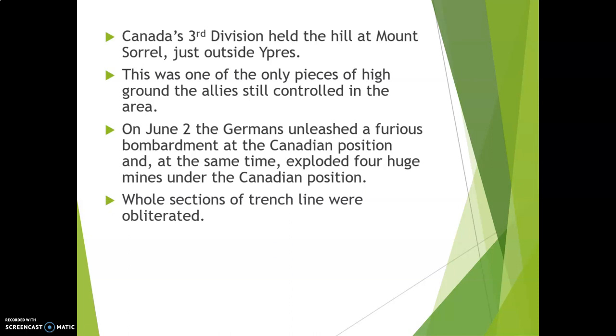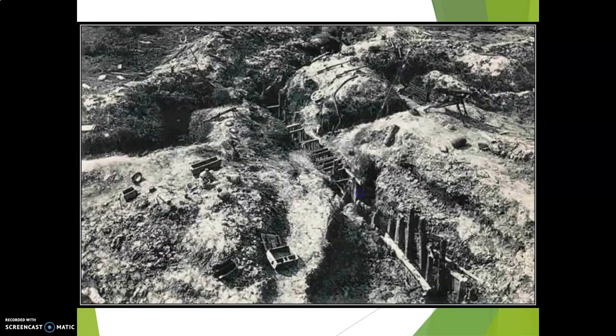Whole sections of the trench line were completely obliterated, so the Canadian position on top of that ridge was becoming pretty desperate. That's what the trench line looked like — you can see the trench line in through here, and you can see some of the connecting trenches in through here. It has been absolutely devastated.